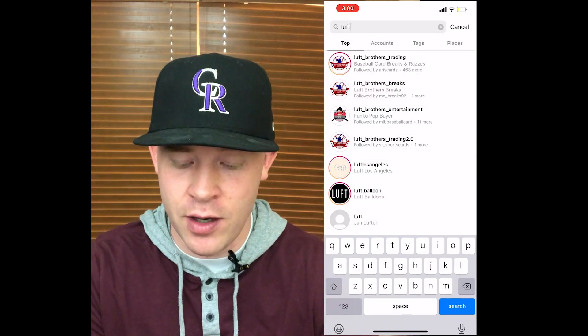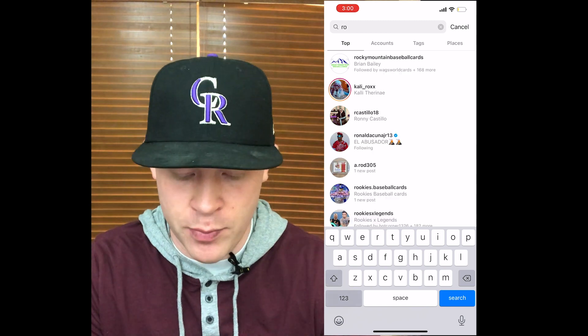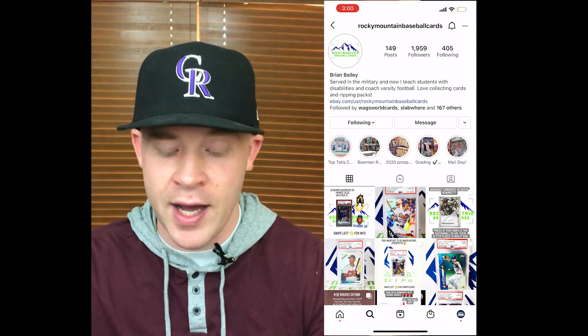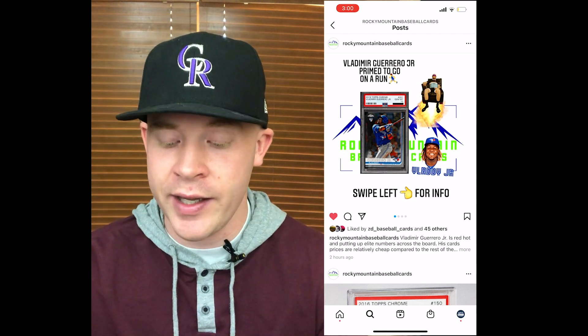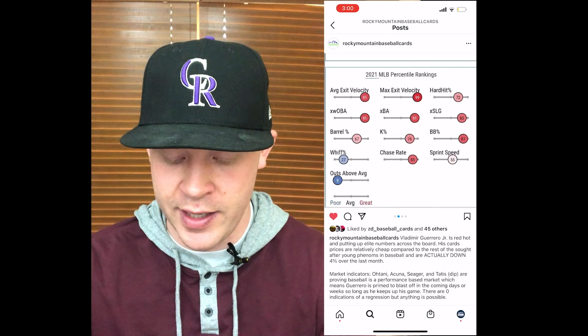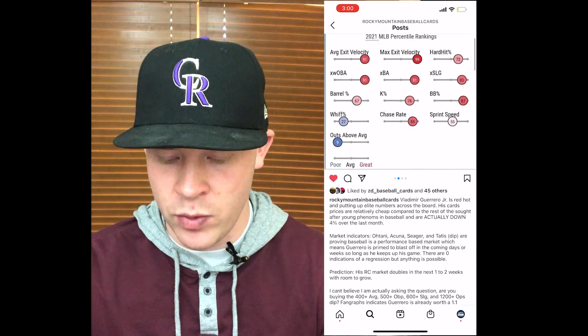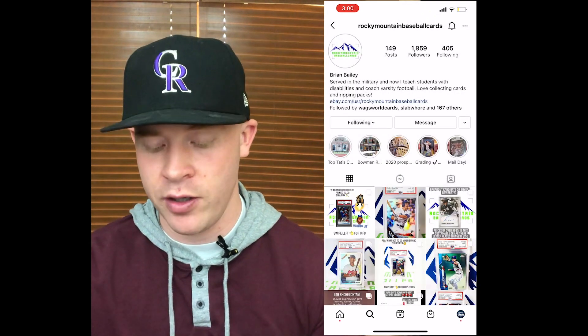One thing that's not really talked about is using Instagram as a learning page. Let's go to Rocky Mountain Sports Cards — Brian has actually been on the channel. He posts things like this Vladimir Guerrero Jr. article he made talking about why he's ready to take off. You can scroll through — it talks about all of the reasons why he thinks he's going to be great, showing all the price increases and why it's a good buy. There are really good learning opportunities on here.